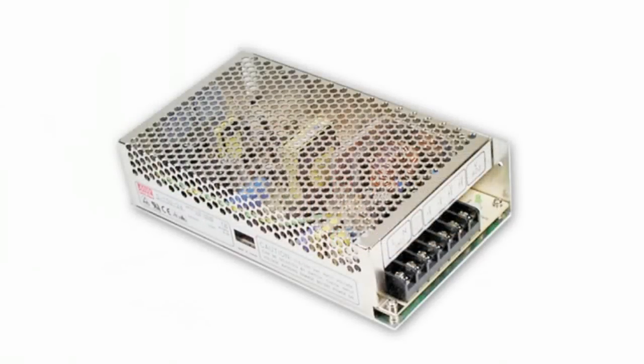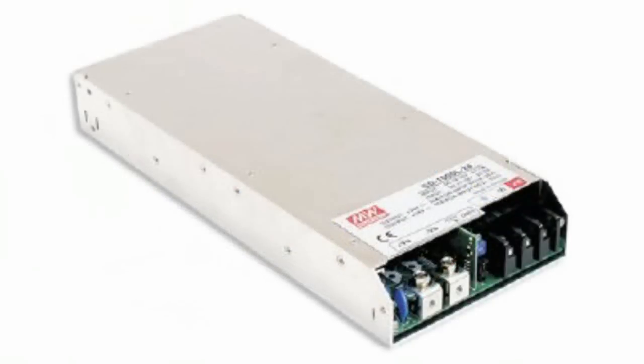DC-DC converters are used to obtain a different nominal DC voltage or stabilized voltage on an extended power bus. MIN-WELL produces SD-series DC-DC converters in a package designed for mounting onto the DIN rail or onto the chassis, using 150 to 1000 Watt devices. All of them have a wide 2-to-1 input voltage range and rated values of 12, 24, 48, and 110V.